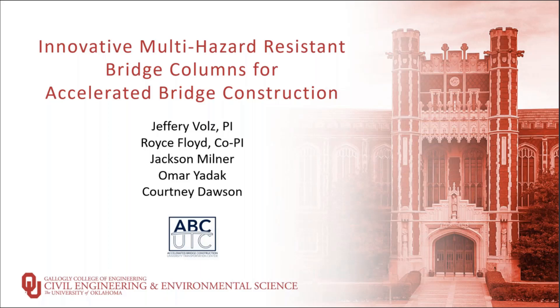The next presentation is from the University of Oklahoma. Dr. Jeffrey Woltz is going to talk on innovative multi-hazard resistant bridge columns for ABC.